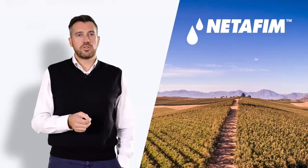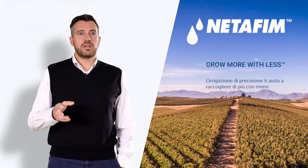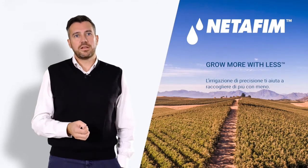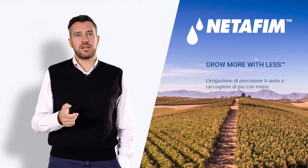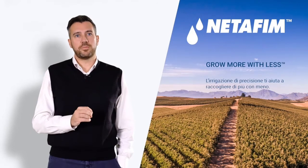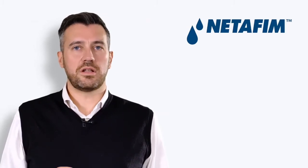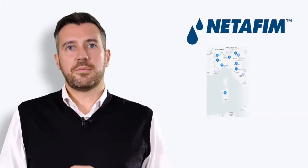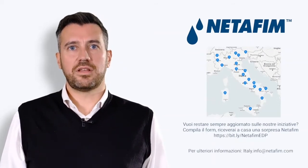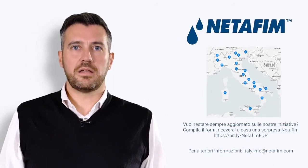Netafim's mission has always been the same: helping farmers get more with fewer resources. This is what drives us as agronomists, as specialists in irrigation. We hope that with these digital opportunities we can give you answers to your questions. If you have additional questions or things to be clarified, you know that we have a network of technicians and marketing people who can help you, so please don't hesitate and contact us. Thank you.